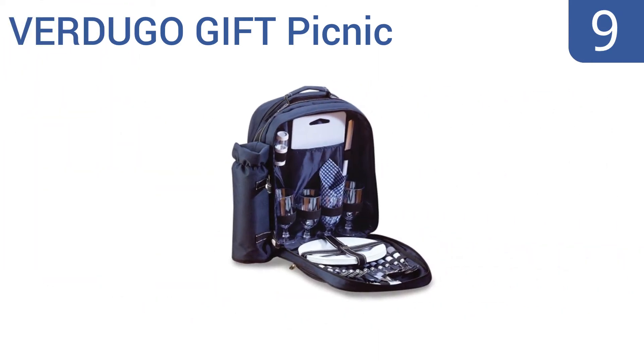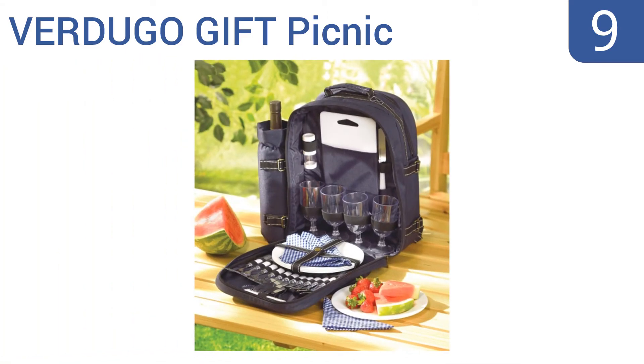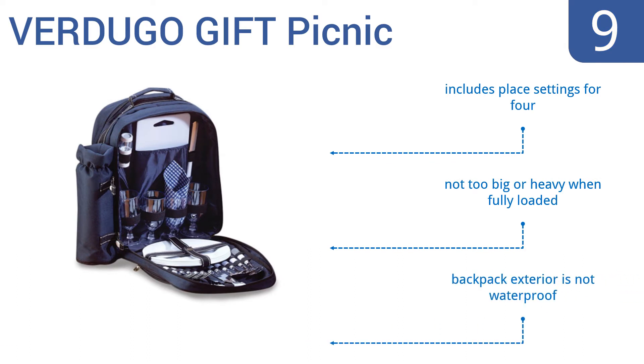At number nine, the Verdugo Gift Picnic has a larger cutting board than most picnic backpacks. Unfortunately it's made out of plastic and doesn't have that fancy feel some of the others do. The dishware is all durable melamine and can last for years. It includes place settings for four and isn't too big or heavy when fully loaded, but the backpack exterior is not waterproof.